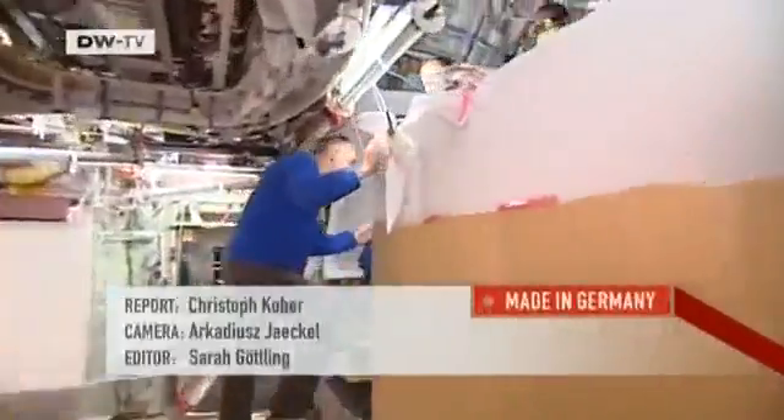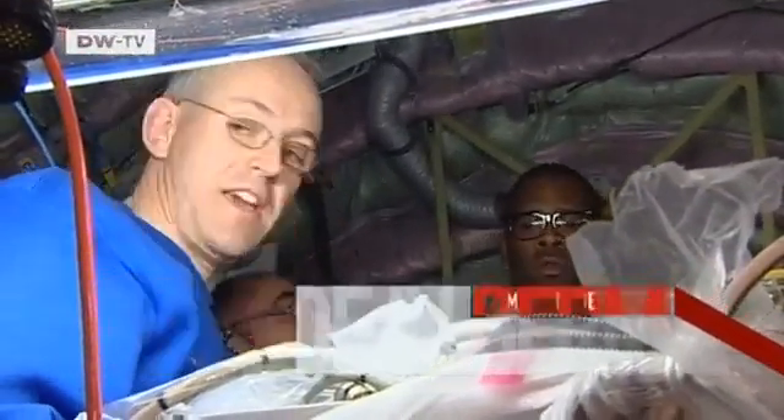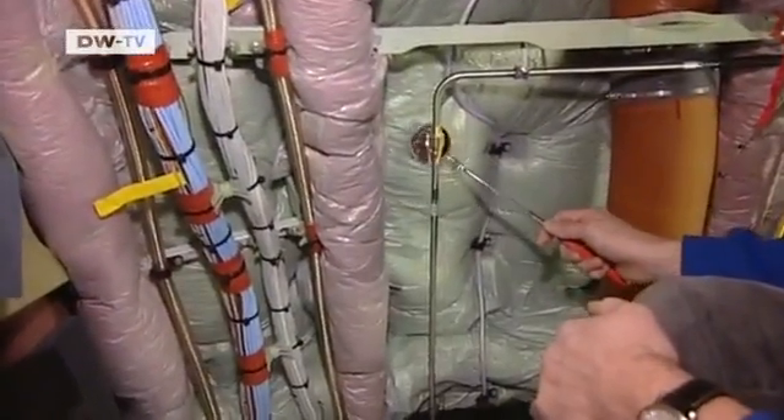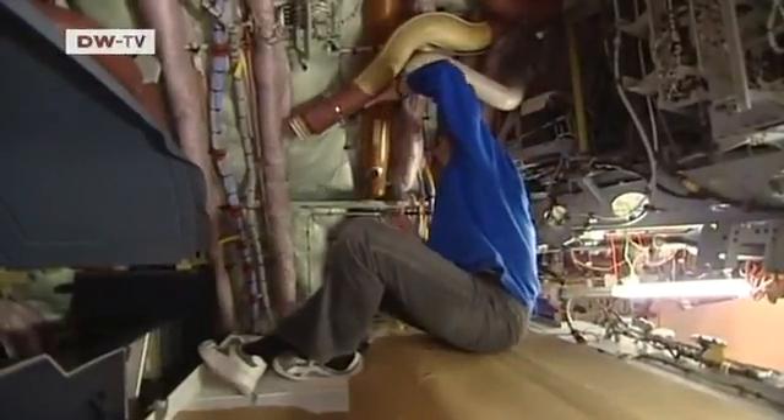Axel Link goes up to talk to the French colleagues. Things are getting tight for the mechanics, who have to be finished with the interior by mid-January — and that doesn't even include the instrument panel in the cockpit.